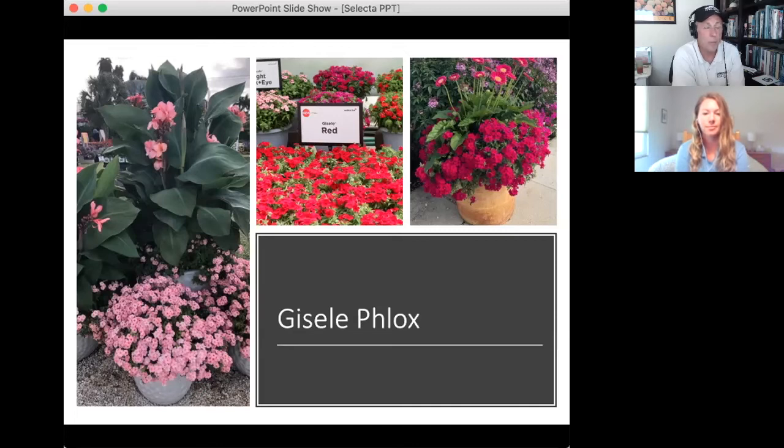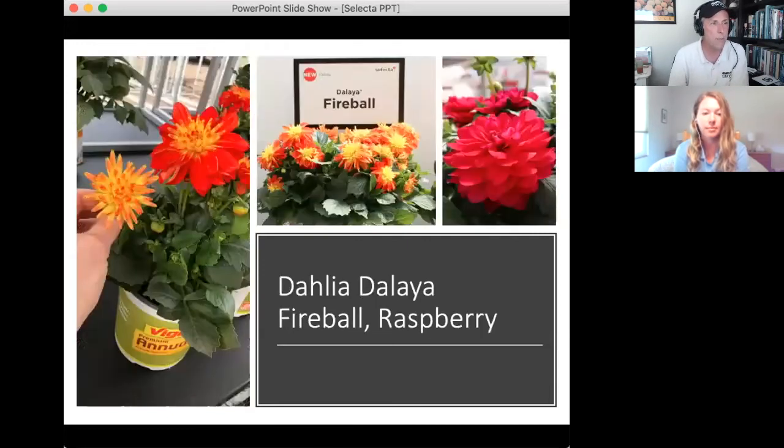For consumers, the heat tolerance of Giselle Phlox is outstanding. Chris mentions he has the red on his own patio at 95 degrees and it was covered with flowers and looking beautiful. Becky adds it also has mildew resistance, works really well in combos — great with helichrysum, sedum, or a thriller — and it flowers early in spring and stays late in the garden.